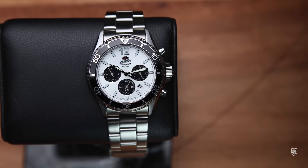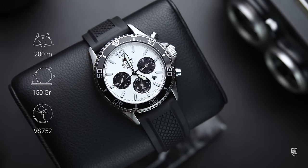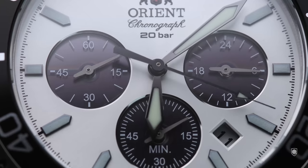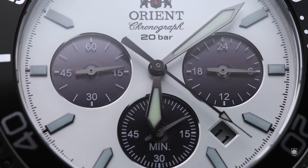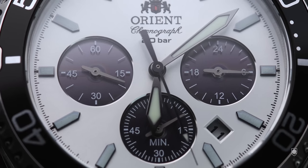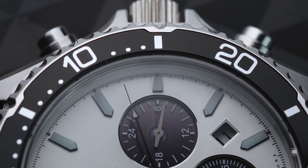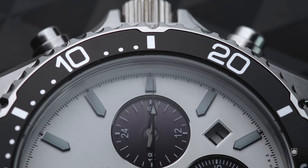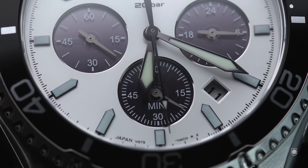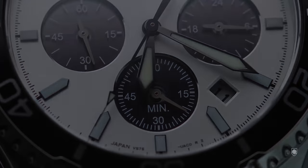The watch weighs 150 grams on the bracelet, which is quite curious because it doesn't feel that heavy. It has a sapphire crystal, a redesigned aluminium bezel insert, and a signed screw-down crown ensuring 200 meters of water resistance. Inside is the quartz solar module VS752, with an accuracy of plus or minus 20 seconds per month. On the display: the seconds counter on the left, a 12/24-hour counter on the right, and the chronograph counter at the bottom, plus a date at 4 o'clock. This model comes exclusively on a bracelet and costs between $300 and $330.